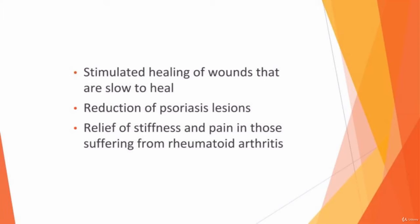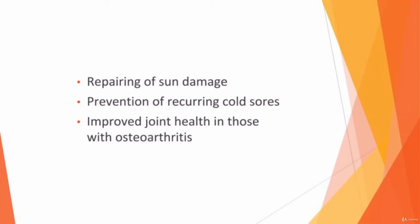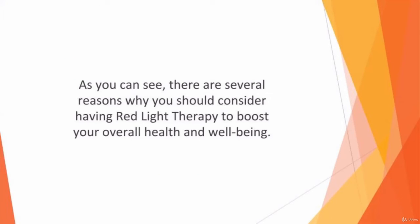Further benefits include reduction of psoriasis lesions, relief of stiffness and pain in those suffering from rheumatoid arthritis, reduction of side effects from cancer treatments, improved complexion and increased collagen for diminished wrinkles, repairing of sun damage, prevention of recurring cold sores, improved joint health in those with osteoarthritis, diminished scars, and relief of inflammation and pain.